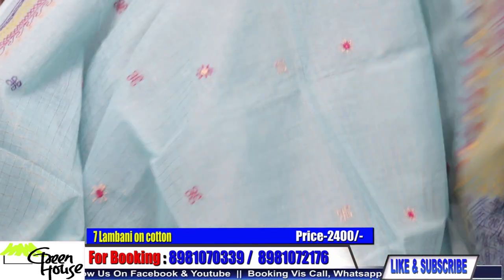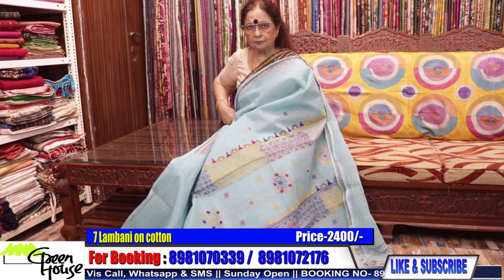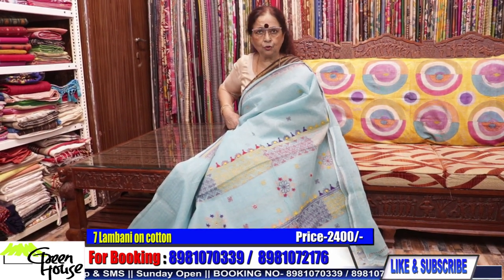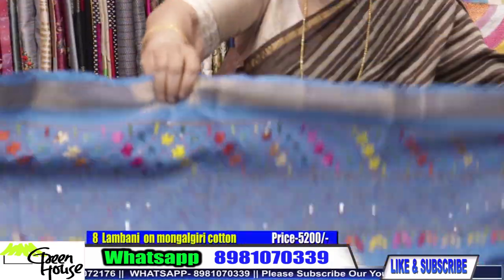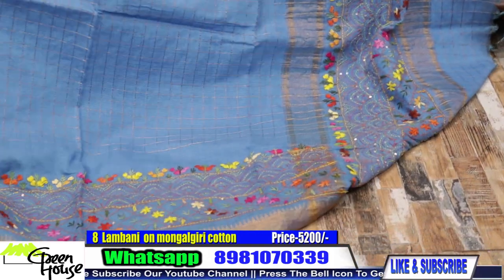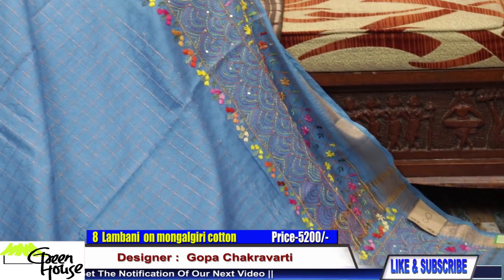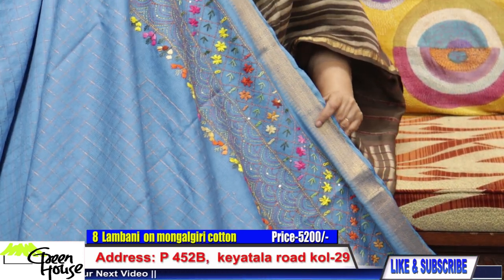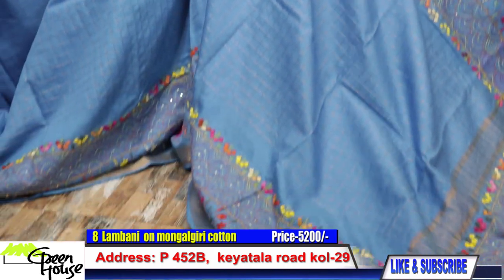Look at this very soft blue Lambani — delicately done. This is 2400. These are the familiar ones, the same material. These are all on Mangalgiri cotton with Lambani embroidery — a beautiful one.